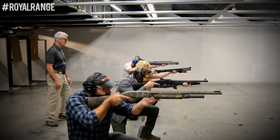If you're interested in signing up for the tactical shotgun class, visit us at RoyalRangeUSA.com.